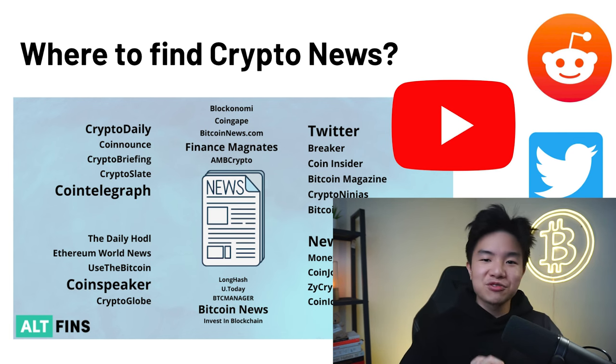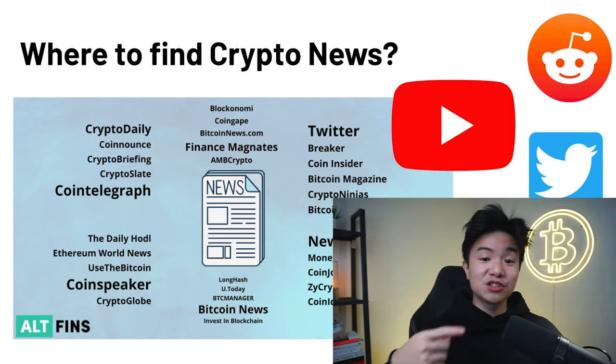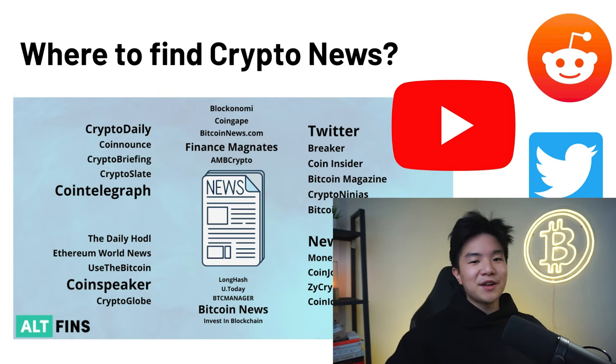If you want to stay up to date with the latest crypto news, here are some options to look at. Of course, you have Binance, Robinhood, and Coinbase. There's also Coindesk.com, Cointelegraph.com — which is one of my personal favorites — and Coincenter.org, which specializes in the politics of crypto. You can also get lots of great information from Reddit and YouTube. And that, ladies and gentlemen, is how you make money with Binance in 2022.